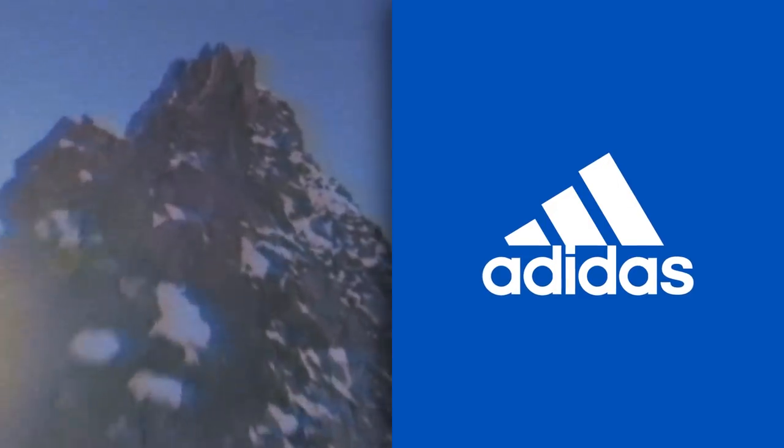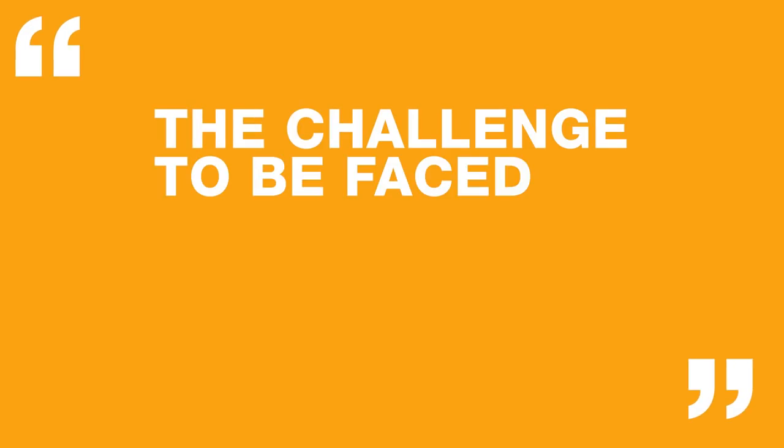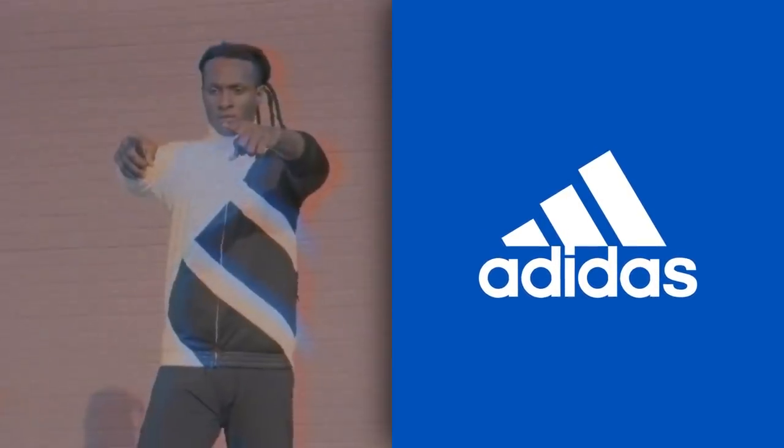Fast forward to 1991, and Adidas was preparing to launch a brand new high-performance line of products. This line would eventually be named the Adidas Equipment Range, or EQT. With this new range came a new logo. Take the original three stripes, stagger them vertically, tilt them roughly 30 degrees, and you have the three bars. This logo is often likened to a mountain, and the similarity is intentional. In the company's own words, the logo represents the challenge to be faced and the goals to be achieved. The three bars enjoyed widespread commercial success, and the logo is still the standard across most apparel today.